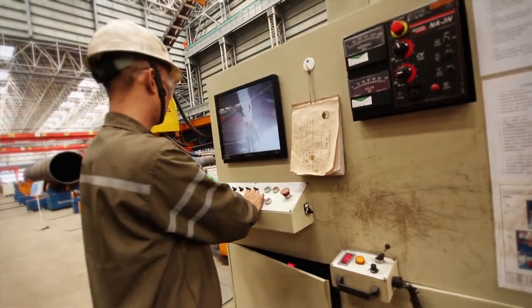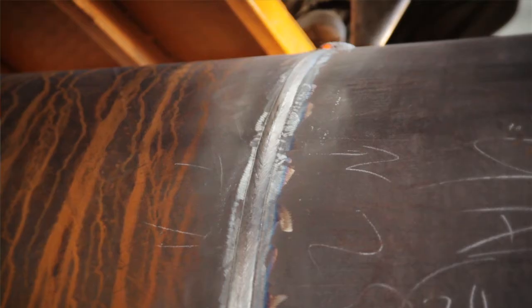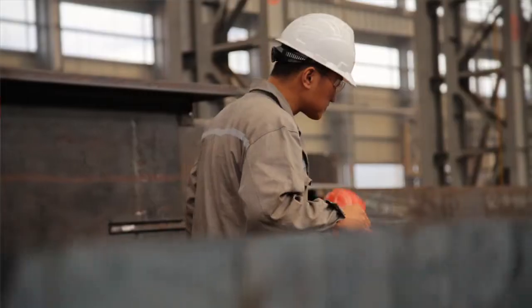We don't just deliver the job to the subcontractor and say, here, manufacture it. We manage the job, we do the engineering with the subcontractor, we do the quality, we see it all the way through to the logistics.